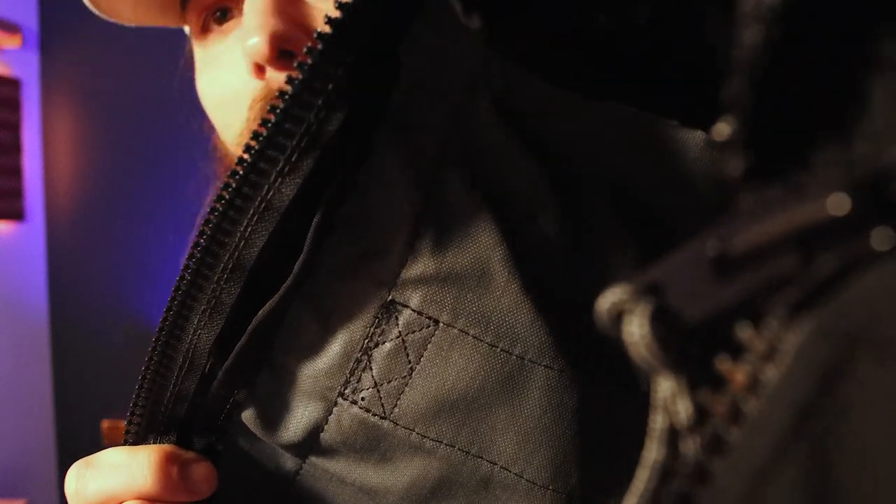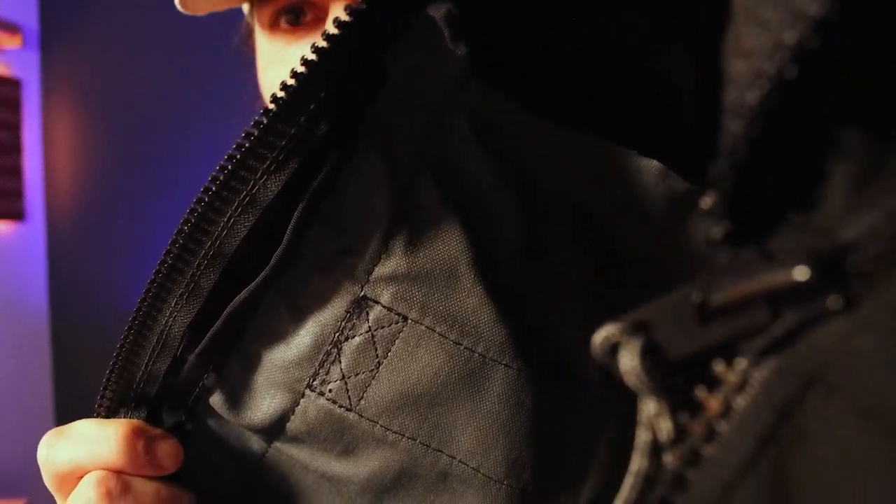When two pieces of fabric meet on this bag, they have a one-inch wide nylon webbing on them. This creates a strong seam on pretty much every corner of the bag and also a really finished look, whether you're looking from the outside or inside. At various stress points around the bag — like where the handles attach to the main body — they use double box stitching. This method was derived from military parachute rigging, so you know it's going to be really durable.